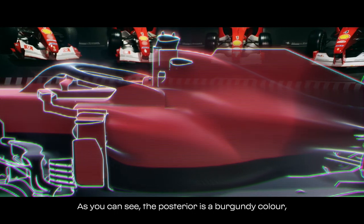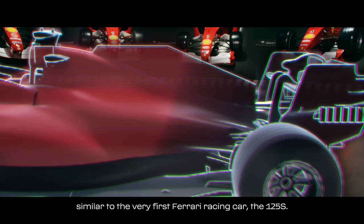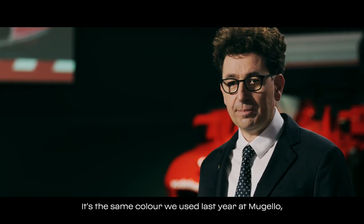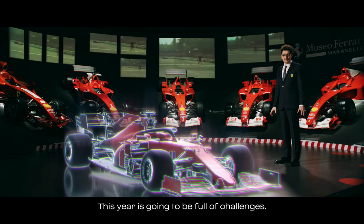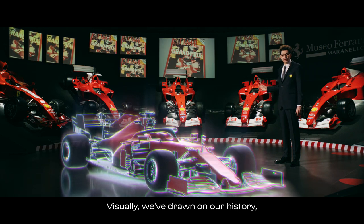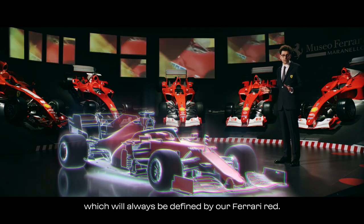Come vedete, il posteriore della vettura richiama l'amaranto della primissima vettura da corsa Ferrari, la 125S, lo stesso colore che abbiamo usato l'anno scorso a Mugello per celebrare e festeggiare i nostri 1000 Grand Prix. Questa è la stagione di tante sfide. Ripartiamo visivamente dalla nostra storia, ma ci proiettiamo nel futuro sempre contraddistinto dal nostro Rosso Ferrari.